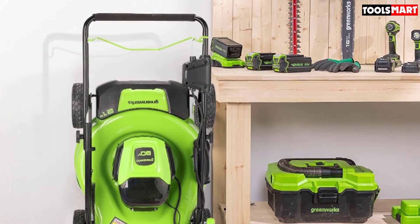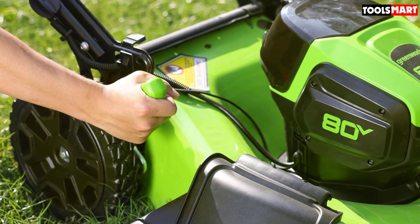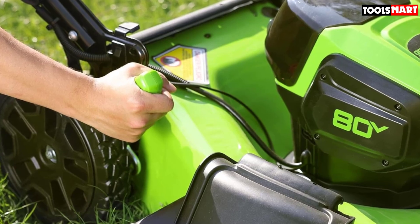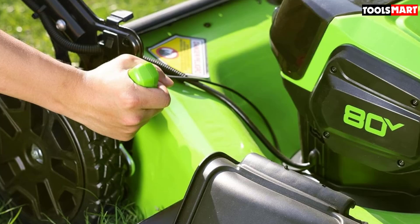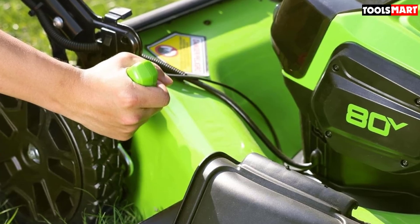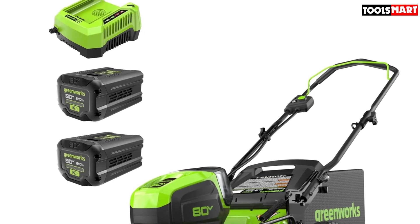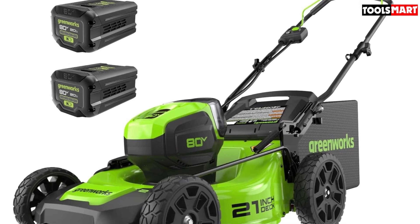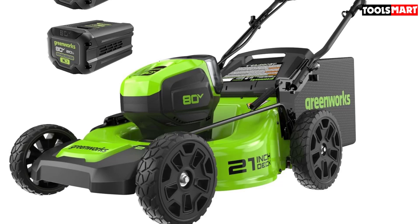With a 21-inch cutting deck and similar performance to a gas-powered lawn mower with a 160cc engine, the Greenworks GLM801601 is ideal for any sized garden. It also benefits from smart cut technology, a system that changes the speed of the blade depending on the resistance of the grass. Plus, it has a 3-in-1 grass collection design that allows you to mulch, rear bag, or side discharge your clippings.